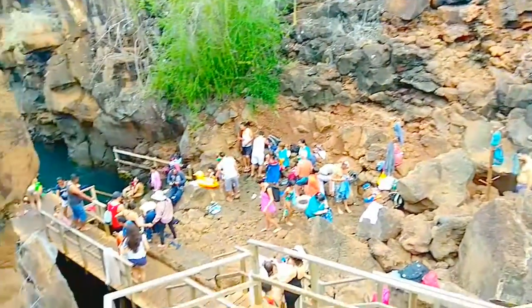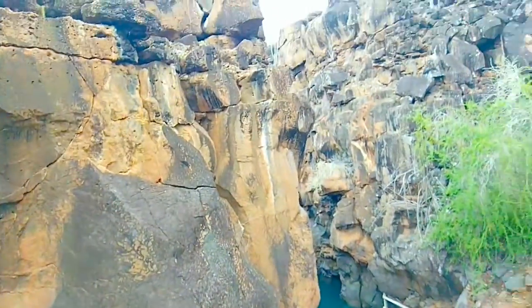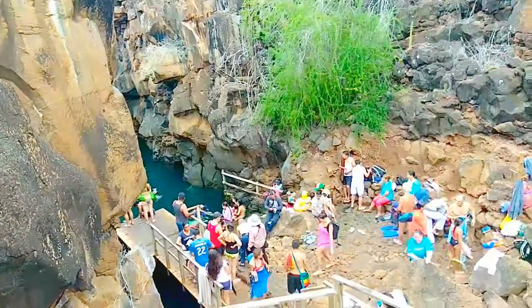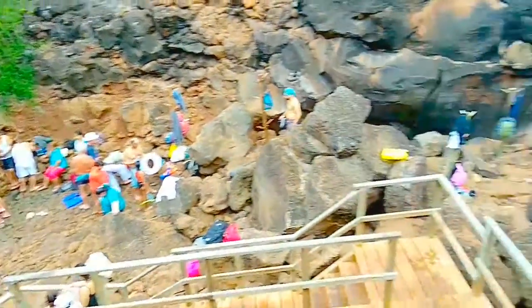So this is the place that I was going to — Las Grietas. Seems like a gorge. And I'm about to snorkel.